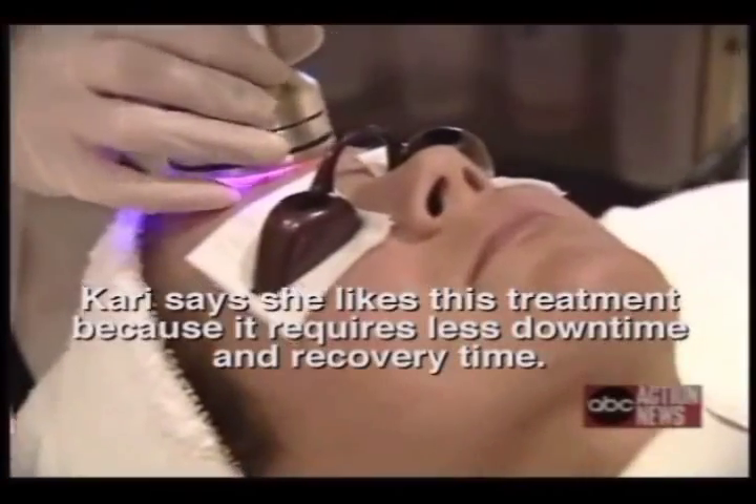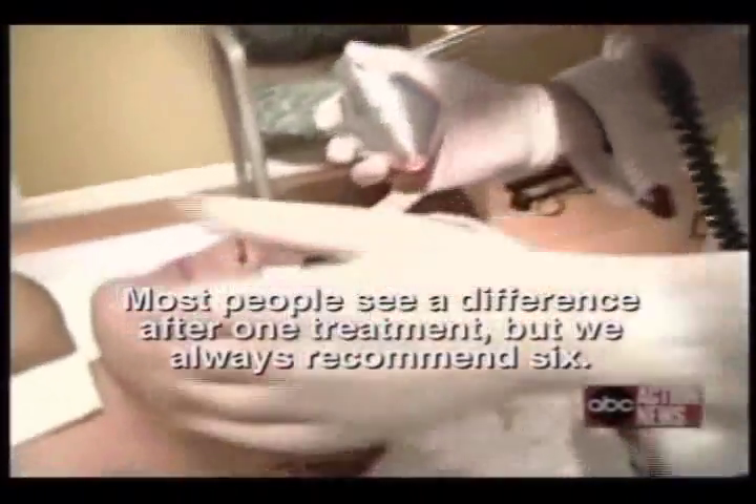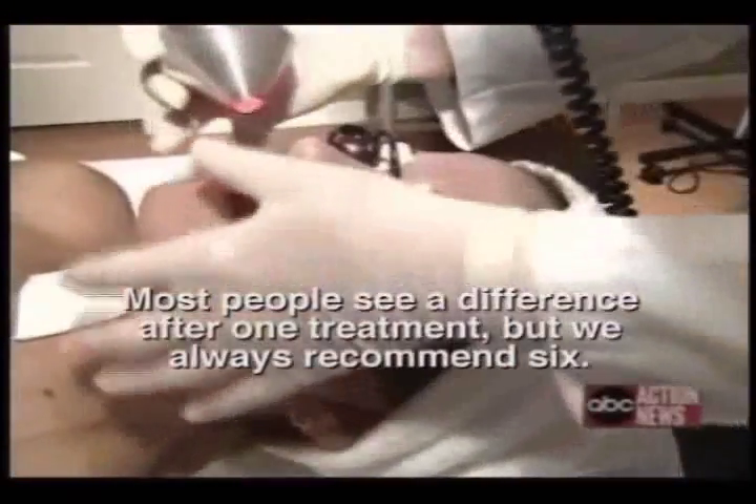Carrie said she liked this treatment because it required less downtime and recovery time. Most people see a difference after one treatment, but we always recommend six.